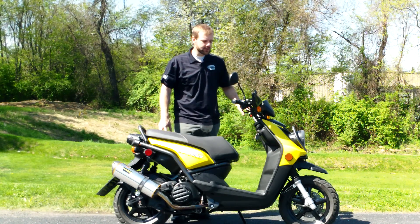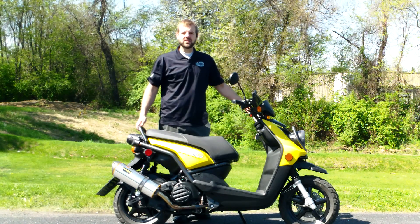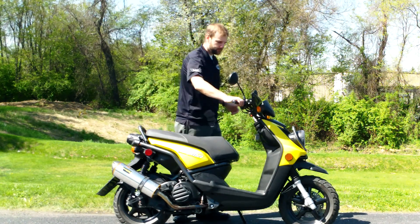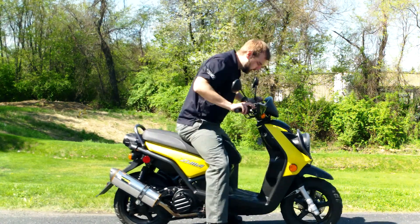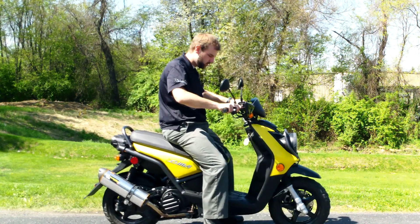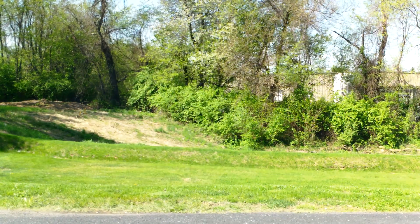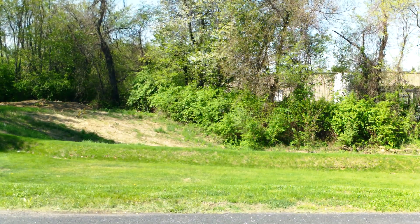Tire tread on both sides looks good as well. If you have any questions, definitely come check it out in person or give us a call. Thank you.